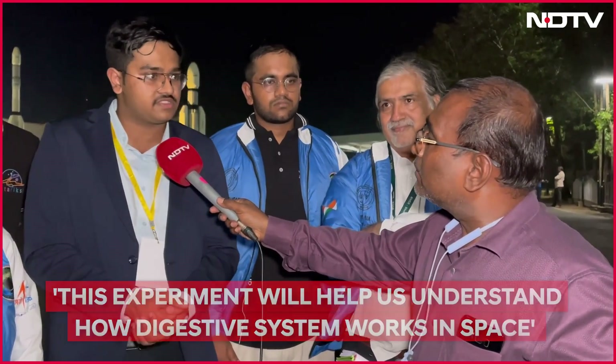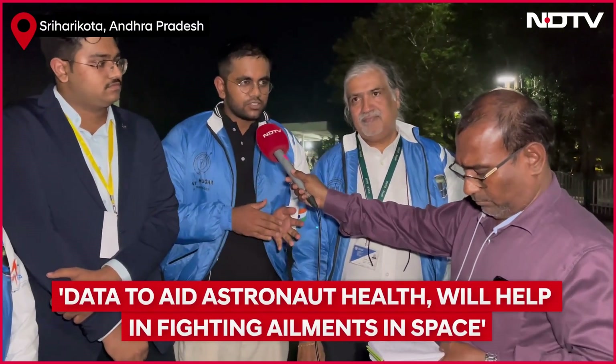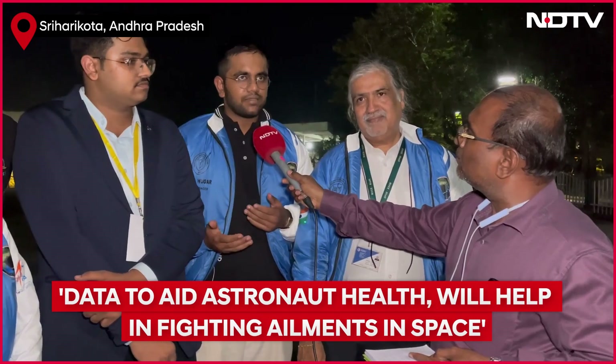What are the possible applications? The data from this experiment will inform future decisions on how we can potentially fortify our astronauts or treat potential ailments that befall them when they're in space.